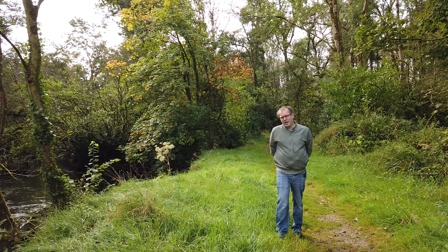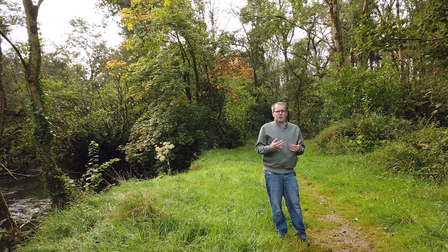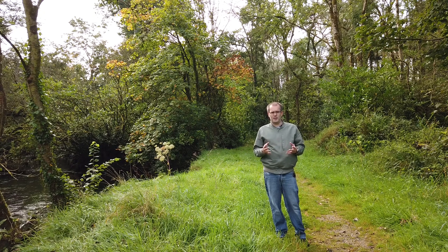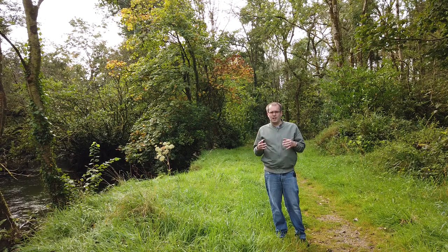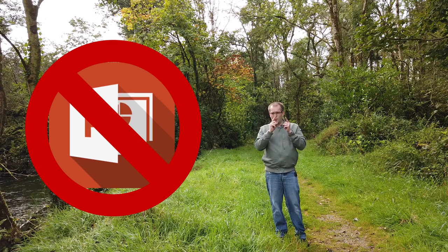So how did I get on with the install that I had? It's been installed in my house for about two months now. In this episode I'm going to go through how I've been getting on in the last two months and why I picked the equipment that I did. In order to avoid it looking like a PowerPoint presentation, I decided to go for a walk in Donnerale Park — so why don't you come with me?